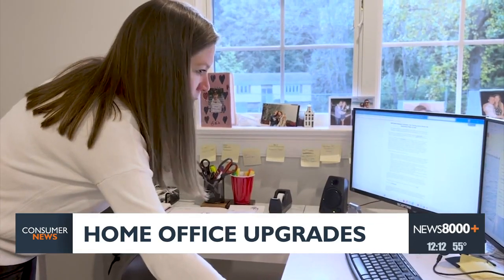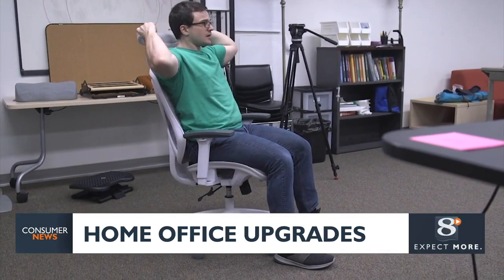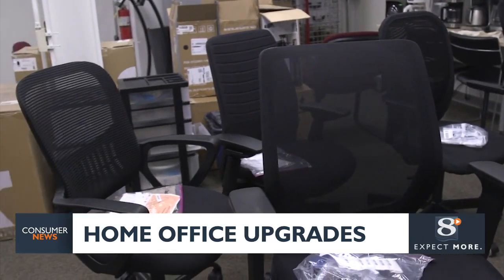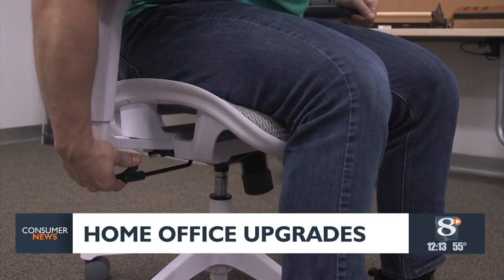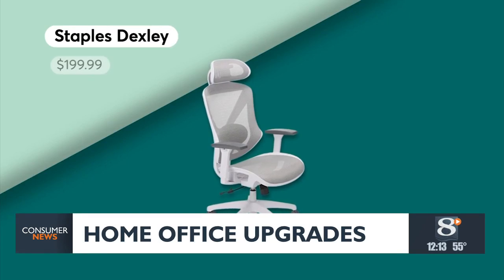To help folks like Rachel find comfort while working from home, Consumer Reports ergonomic experts recently evaluated budget office chairs. When looking for an ergonomic chair, the one thing to focus on is adjustability, because that's going to allow you to fit the chair to your body. CR says with the Staples Dexley chair,